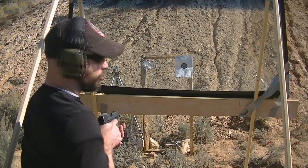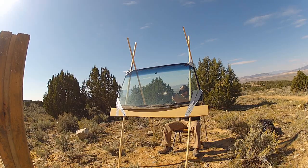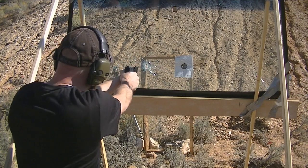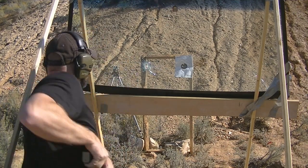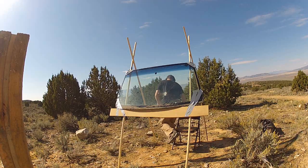All right, this is going to be shot number two. And we'll do number three. Love the smell of gunpowder in the morning.